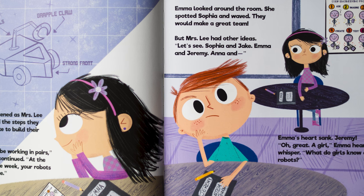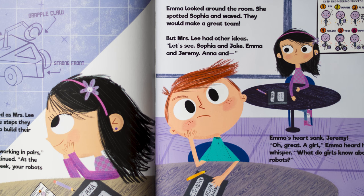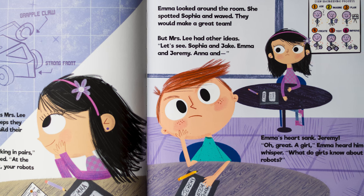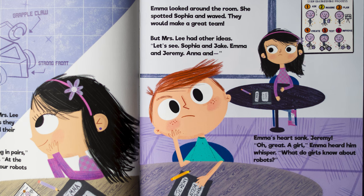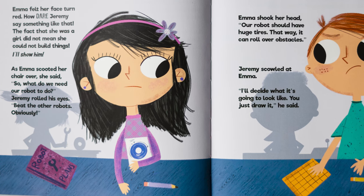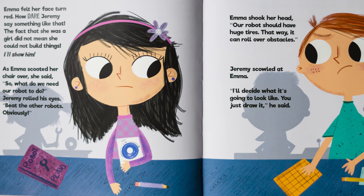Emma's heart sank. Jeremy! "Oh great, a girl," Emma heard him whisper. "What do girls know about robots?" Emma felt her face turn red. How dare Jeremy say something like that? The fact that she was a girl did not mean she could not build things.